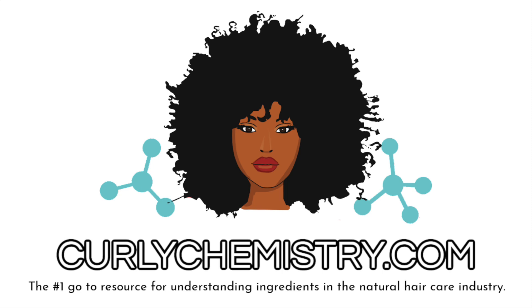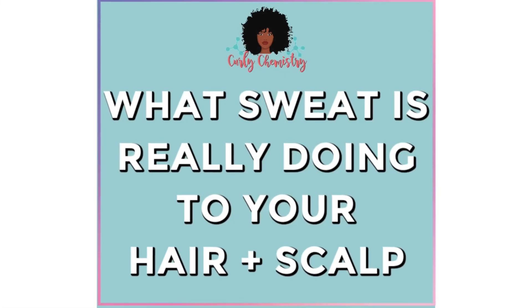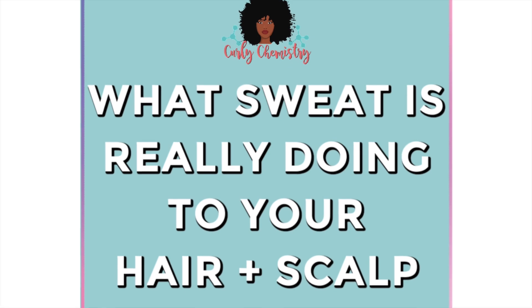Hey, what's going on? Super excited for this video. If you are new to my channel, welcome! Welcome to another Curly Chemistry video. Today we are talking about sweat and how it affects our hair and our scalp.